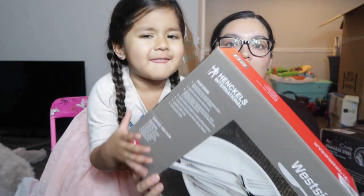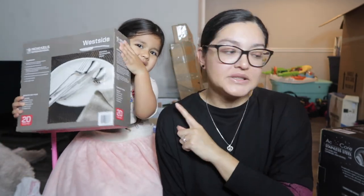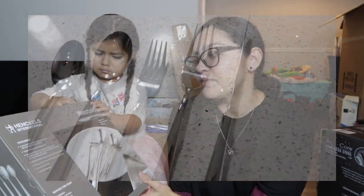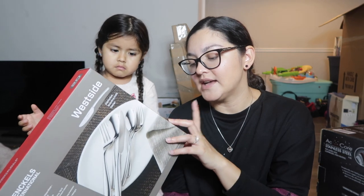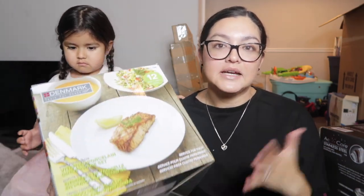Next we got silverware — two packs of it, also from Costco. It's from the brand Kinkles. We had to unbox these so I'll insert close-up clips. Each set is a 20-piece: four dinner knives, four dinner forks, four spoons, four salad forks, and four teaspoons. We got two of them.